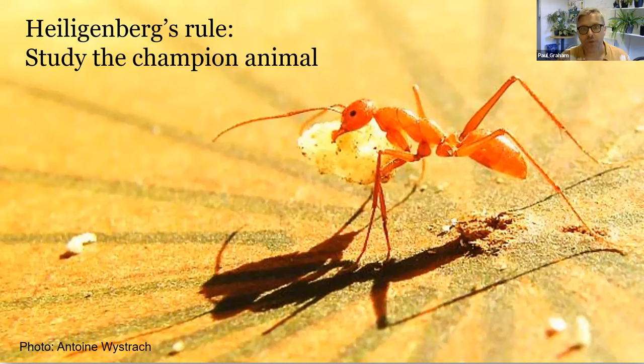Because forager ants give their food away when they return, they're instantly motivated to go on another foraging run, producing many more runs per day than a solitary animal would. Every aspect of their navigation should therefore be optimized for foraging efficiency, and they're easier to study because we can monitor individuals over their lifetime. One beautiful example is the Australian desert ant Melophorus bagoti, which is about to return to her nest carrying a piece of biscuit.